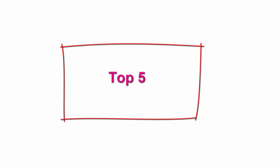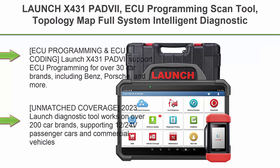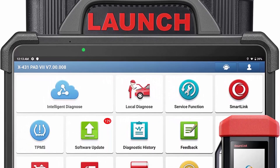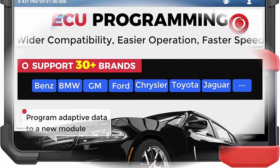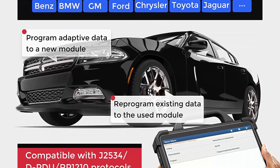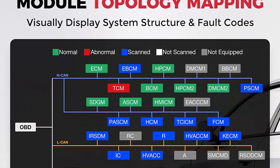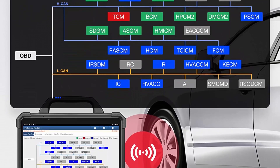Top 5: Launch X431 Pad VI, ECU programming scan tool with topology map, full-system intelligent diagnostic scanner, online coding, 60-plus services, heavy-duty truck scanner, 13.3-inch display, 5G Wi-Fi, and 2 years free updates. ECU programming and coding: Launch X431 Pad VI supports ECU programming for over 30 car brands, including Benz, Porsche, and more. It is capable of programming, rewriting, coding, and matching blank or used ECUs, and upgrading the ECU software version. ECU coding for component matching after replacement, or to activate or deactivate hidden features.